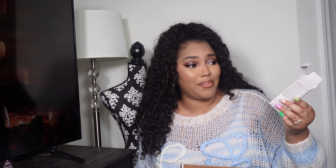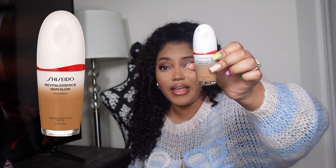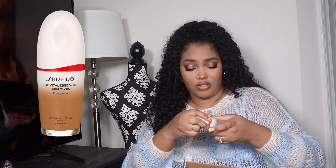I got another foundation based on a TikTok recommendation — they said it's a sleeper foundation that's amazing but not well known. This is the Shiseido Revital Essence Skin Glow Foundation with SPF 30. I got shade 420 Bronze and the packaging is really gorgeous. For this one I actually inputted foundations I love the shade of and Sephora shade-matched me to those — unlike the Danessa Myricks skin tint where I was kind of winging it.